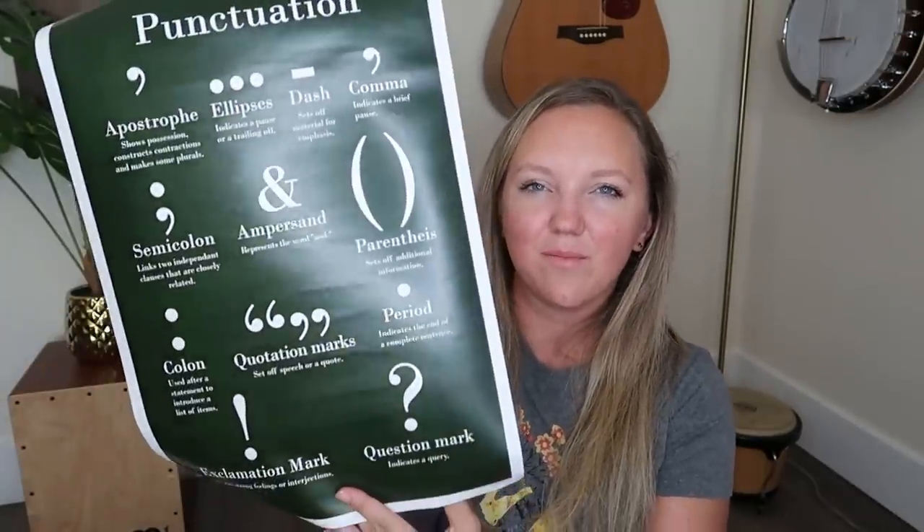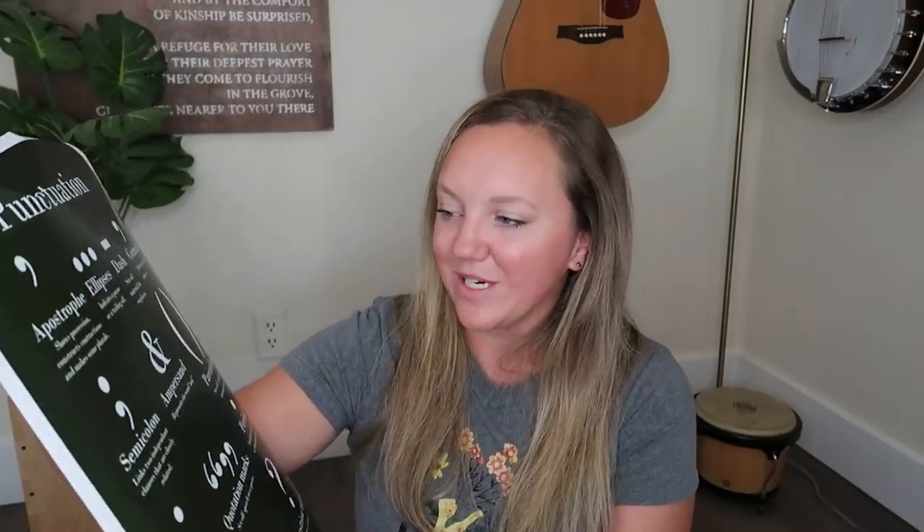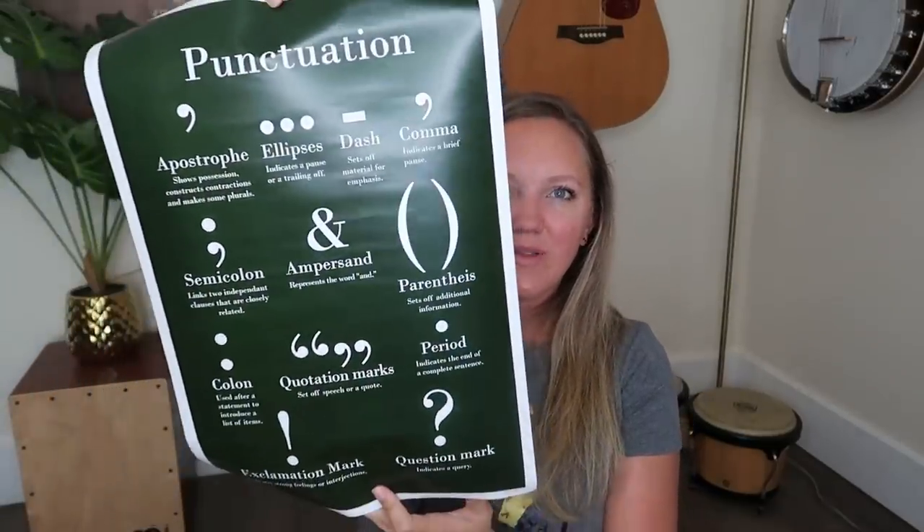I got this on Amazon — I love this punctuation poster. I cannot wait to hang it up in our school room next year. I wanted to share it in case you're getting ready to do a school room overhaul this summer.